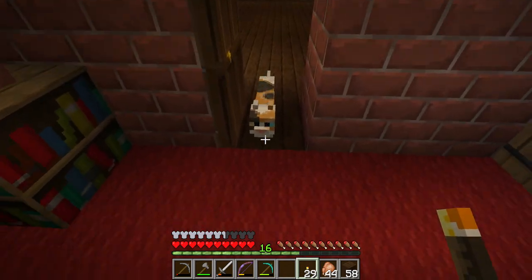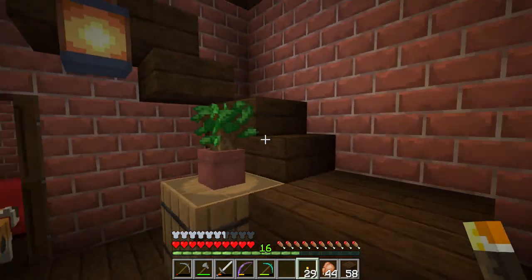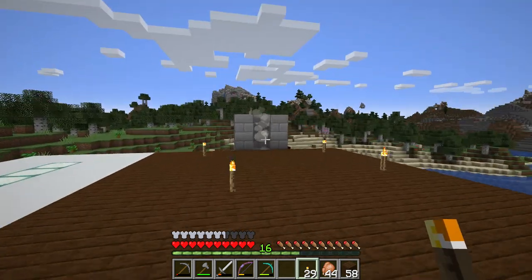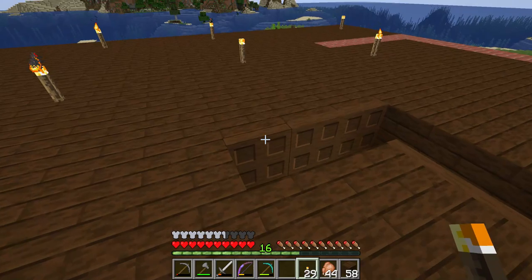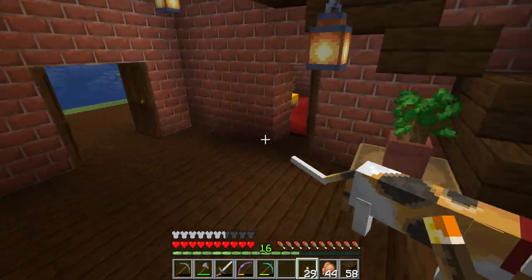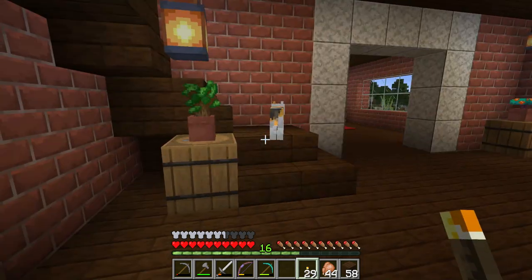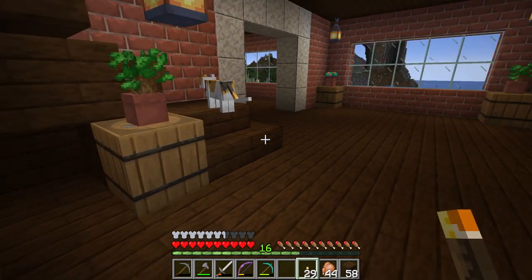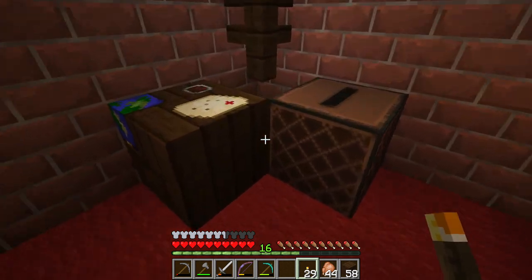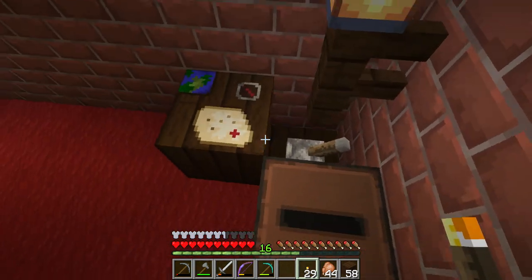I haven't built the second story yet, but I'm gonna keep going up, see how it goes. That's where the stairwell's gonna be. The best thing about this whole house is that it looks pretty unsuspicious, but you go over here...